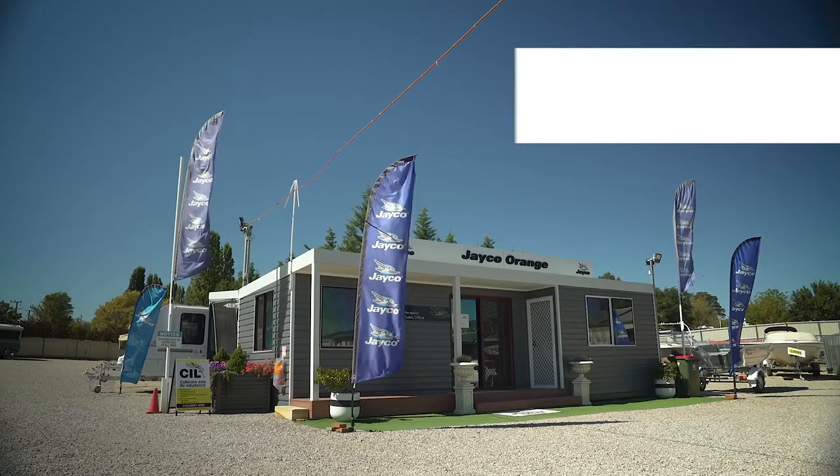At $44,930 on the road, this is a great little van. I know you're gonna love it, so come in and see the team at Jayco Orange.